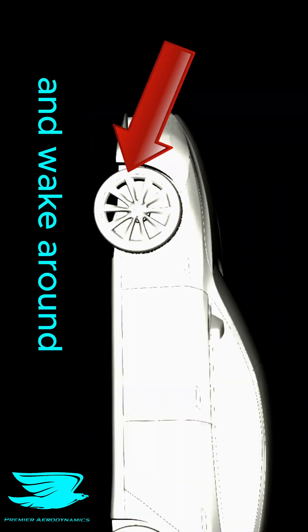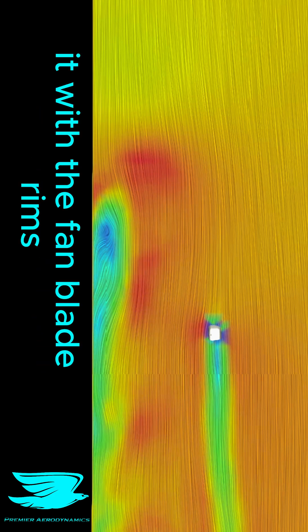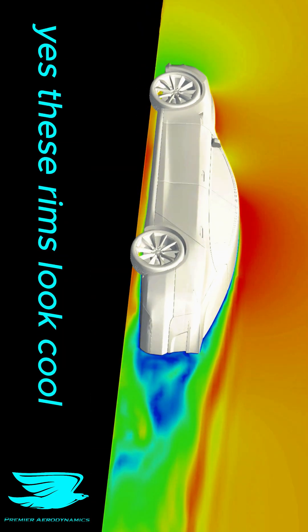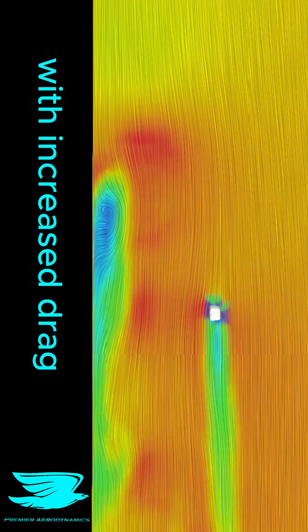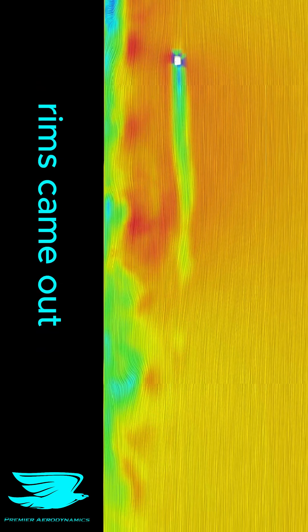But one thing that the Tesla doesn't do well is the flow around the outside of its wheels. We get a big vortex and wake around the front wheel, which every car has. But the Model S actively encourages it with the fan blade rims. Yes, these rims look cool, but that comes with increased drag. And I know that because I investigated this fan rim type for a car manufacturer around when these rims came out.